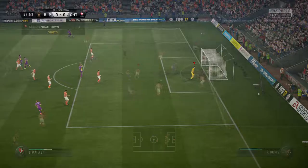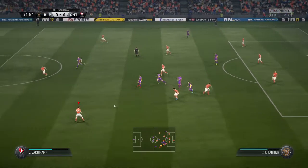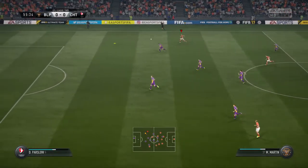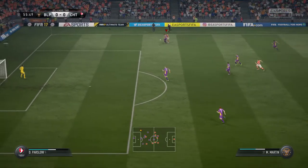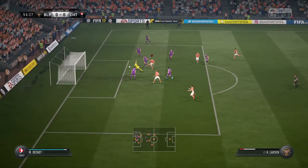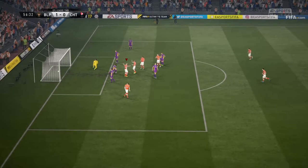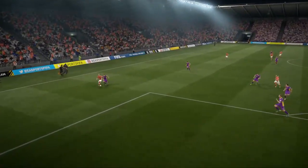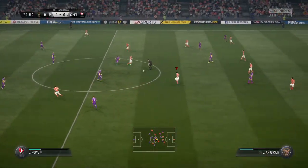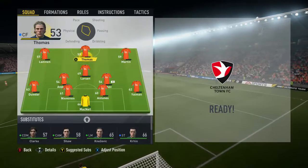We jump straight into the 47th minute and Cheltenham Town gets another opportunity — a shot that fizzes by the post. We're able to take the ball away. It's our boy Layton on the ball, he looks out and sees Martin. He sends a beautiful ball over the top to Martin, who does a great job to muscle his opponent, does a little layoff to Larson, and Larson puts it into the back of the net so calmly. Our two first-choice CAMs were tired so we threw Larson in there — Larson did a job.